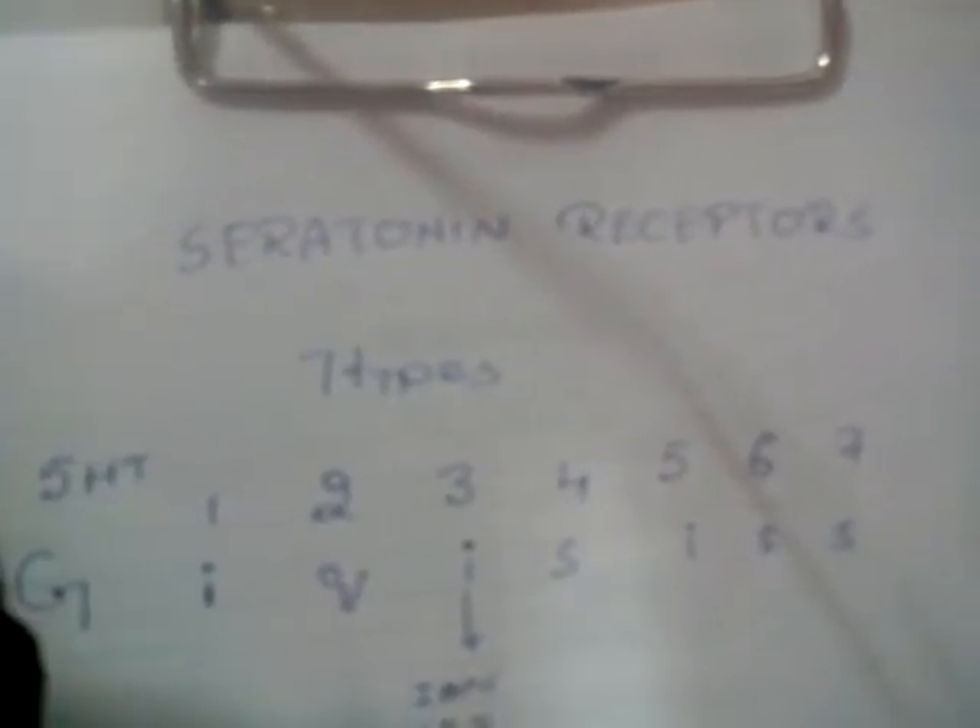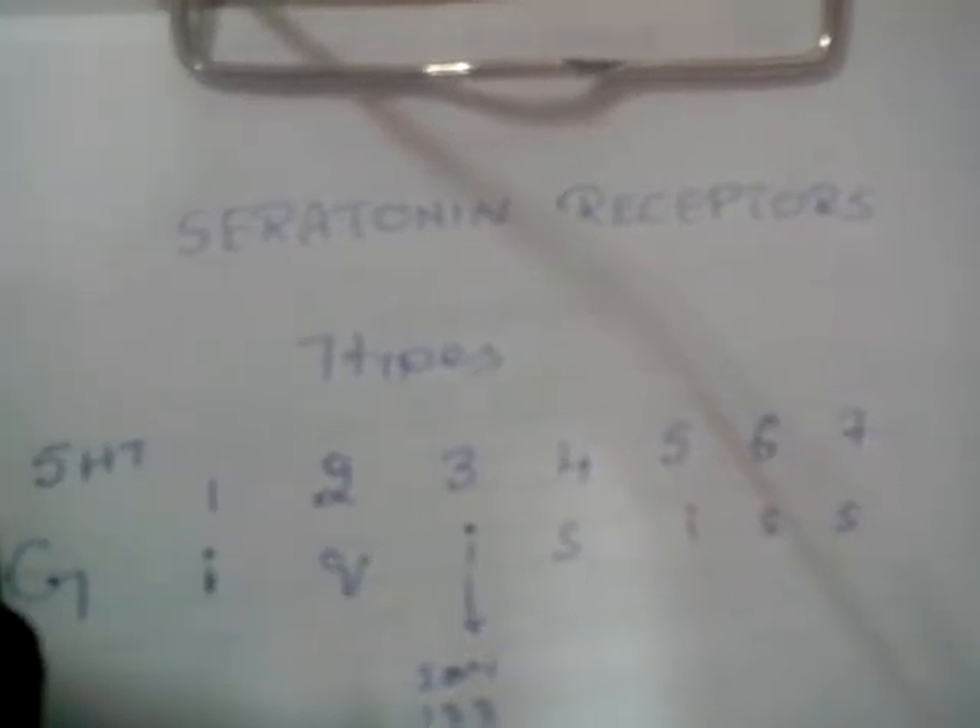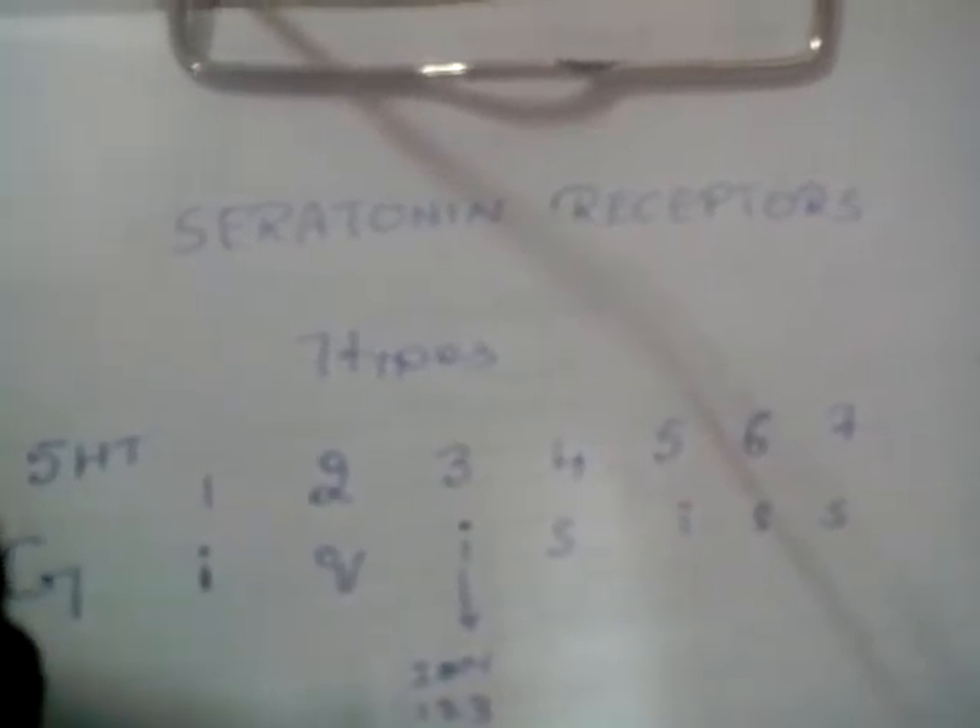Serotonin receptors. Serotonin receptors are of 7 types: 1, 2, 3, 4, 5, 6, and 7.